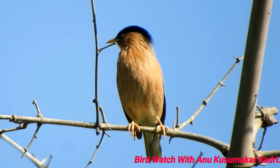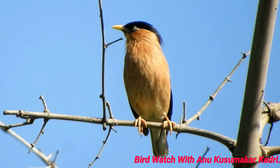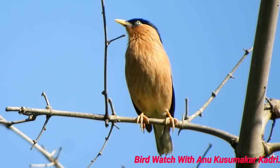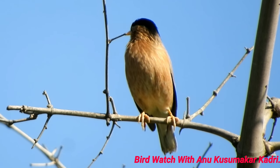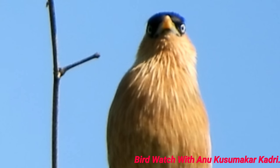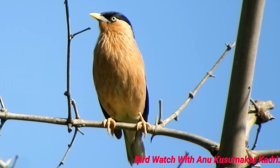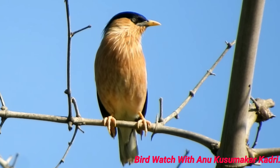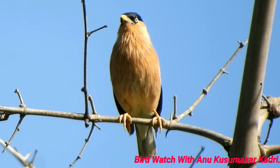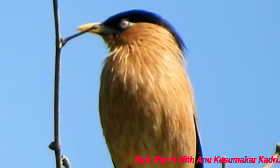Dear friends, the Brahmini Myna or Brahmini Starling is a member of the Starling family of birds. It is usually seen in pairs or small flocks in open habitats on the plains of the Indian subcontinent. This Brahmini Starling is a resident breeder in Nepal and India, a winter visitor to Sri Lanka, and a summer visitor in parts of the western and northeastern Himalayas. They have been seen in Pakistan as well.